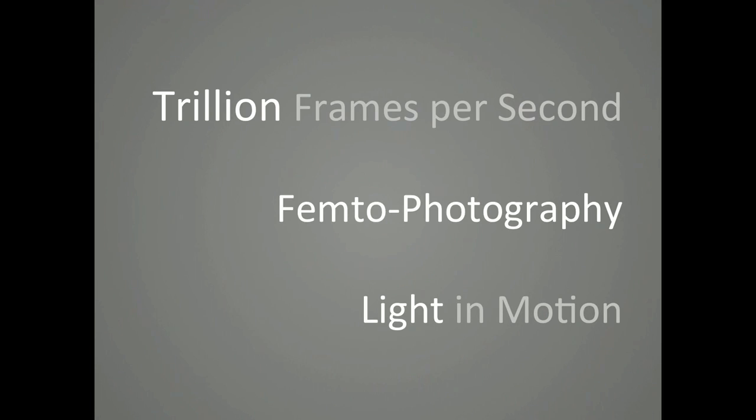I present you a new type of photography: femto photography, a new imaging technique so fast that you can create slow motion videos of light in motion. And with that, we can create cameras that can look around corners beyond line of sight, or see inside our body without an x-ray, and really challenge what we mean by a camera.